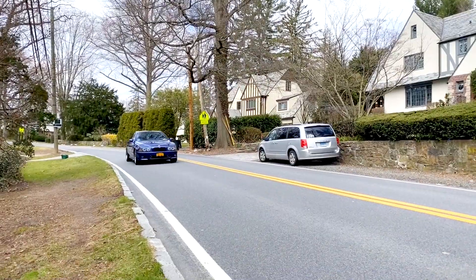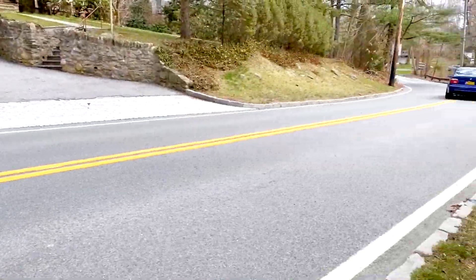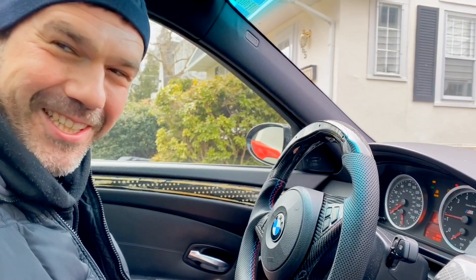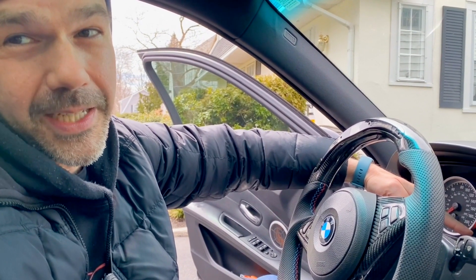We pick up here after driving his E39, and now we're in my E60 M5. Here I start up the M5 from cold, and make a few cracks about his lousy fuel economy.